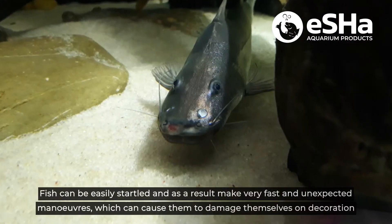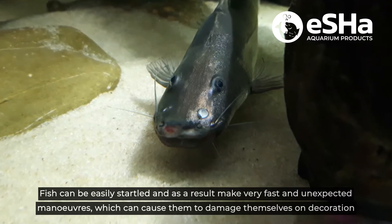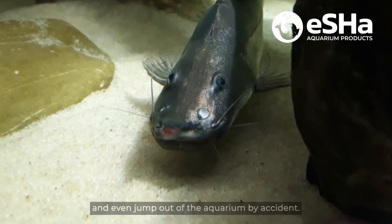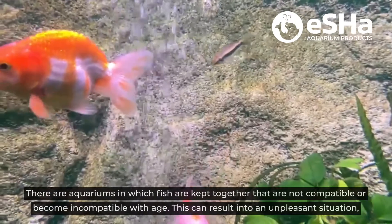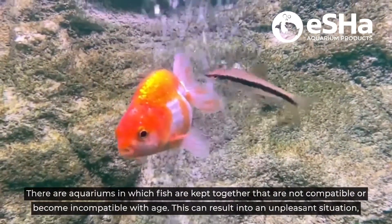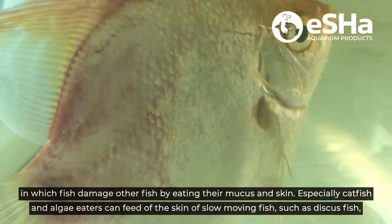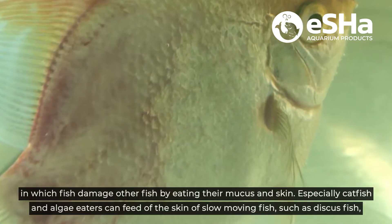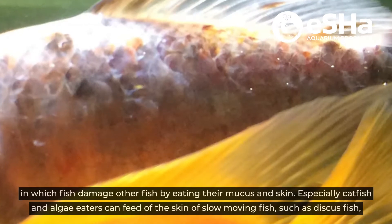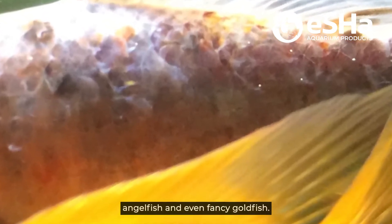Fish can be easily startled and as a result make very fast and unexpected maneuvers, which can cause them to damage themselves on decorations and even jump out of the aquarium by accident. There are aquariums in which fish are kept together that are not compatible or become incompatible with age. This can result in an unpleasant situation in which fish damage other fish by eating their mucus and skin. Especially catfish and algae eaters can feed off the skin of slow-moving fish such as discus fish, angelfish and even fancy goldfish.